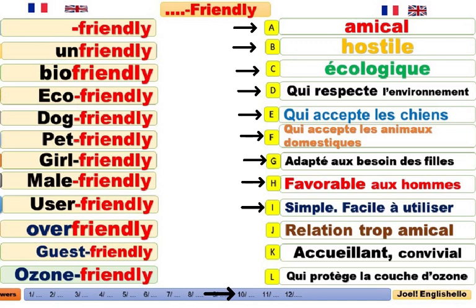Over-friendly. Relation trop amicale. This is over-friendly. Stop it. It's too over-friendly. C'est trop amicale. Relation trop amicale. Avoid over-friendly in your job — a relation, for instance. Évitez les relations trop amicales dans le boulot.